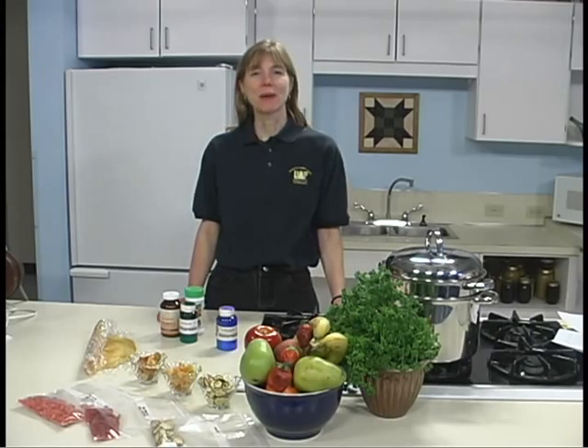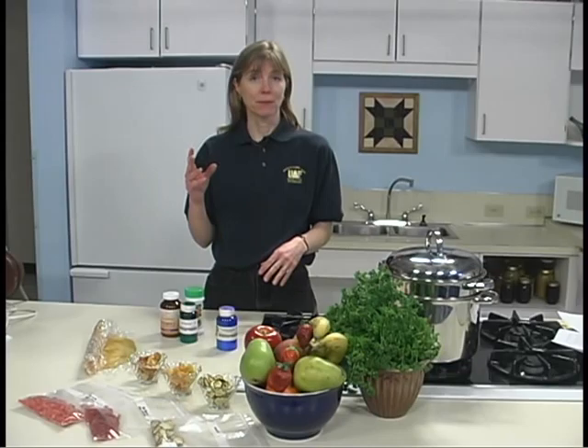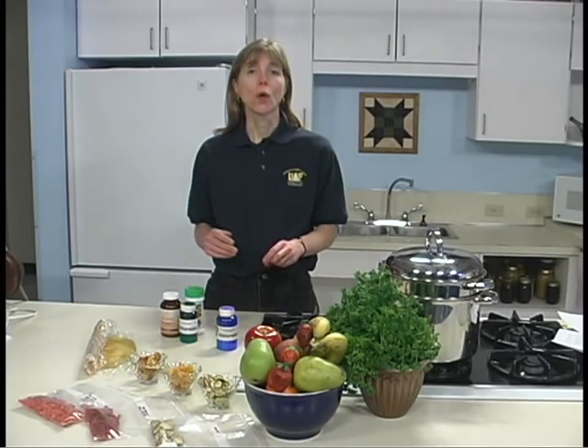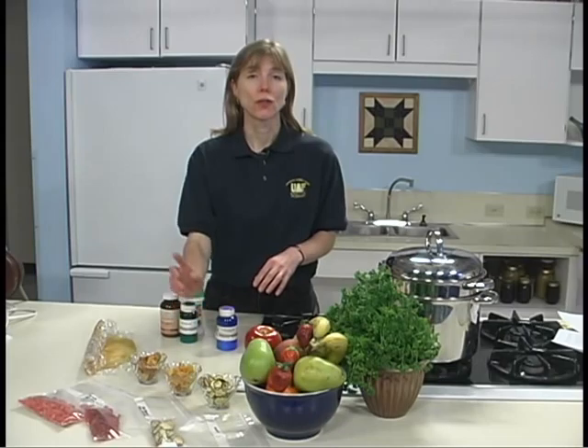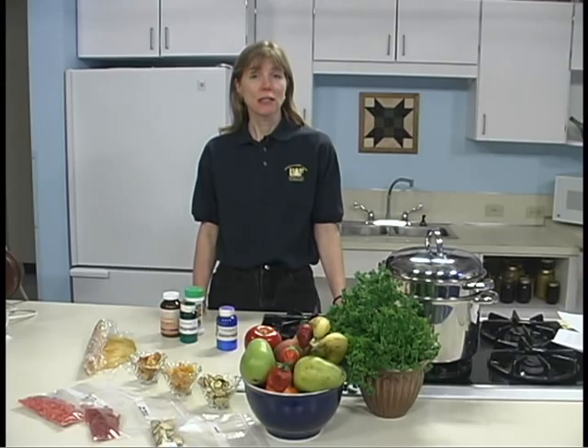Foods are dried by using the right combination of warmth, air currents, and low humidity. In drying, a warm temperature allows the moisture to evaporate. Air currents speed up drying by moving the surrounding moist air away from the food. Low humidity allows moisture to move from the food to the air. If the surrounding air is humid, then drying time will be increased.